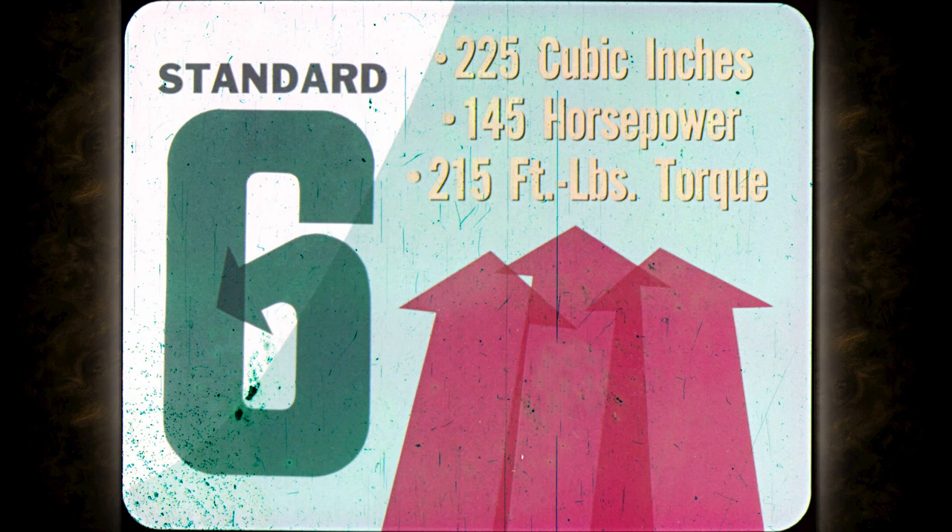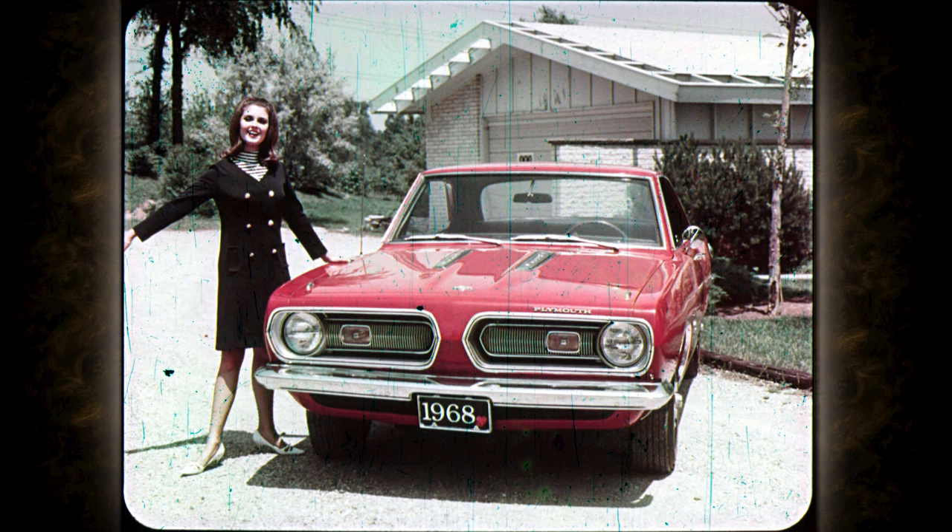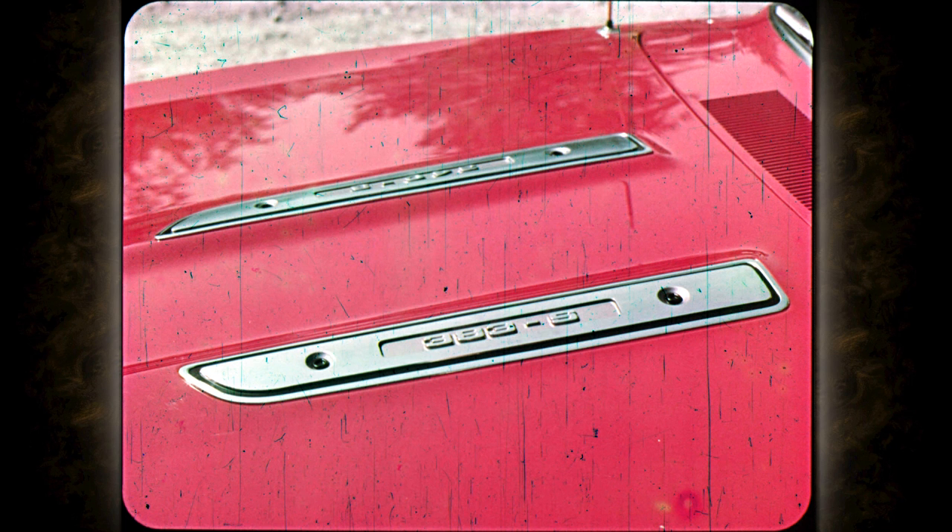Barracuda's standard six is a sturdy, proved economy workhorse — 225 cubes, 145 horses, 215 foot-pounds of torque. Some engine, some power plant, as you know from experience. At the very top of the performance range, you can go to the big Super Commando 383 V8 engine. This four-barrel job gives out with 300 horsepower.